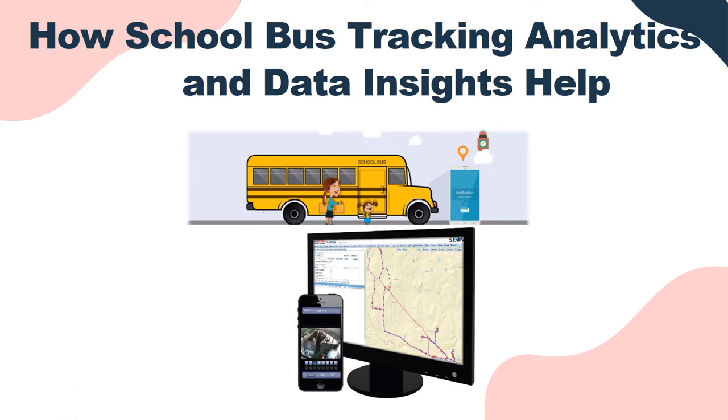The data transmission takes place in a very secure and reliable network, and the data is available only to authorized people. The data is transformed into valuable insights that can be leveraged to understand vehicle use and driver performance across your operations.